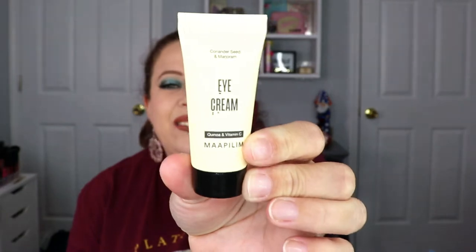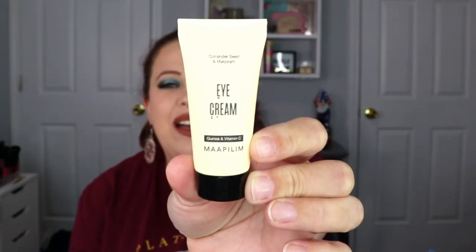The next item is an eye cream — I can't pronounce the brand name. It says apply a small amount around the eyes day and night, but it doesn't say what it does on the packaging itself. I'll have to check the little card. It is not tested on animals, so that is a plus.